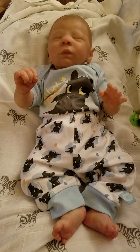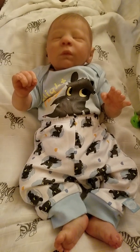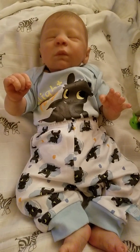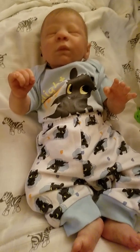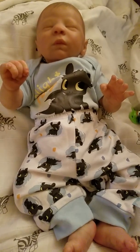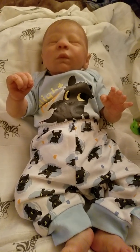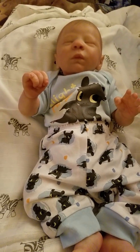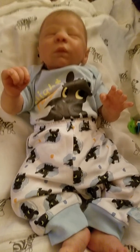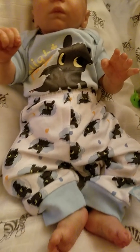Hey guys, I'm back for the second video today. I decided to come on because I have a small haul to show you. I went thrift shopping the other day and found some outfits I wanted to get. They weren't very pricey — I went thrift shopping, so no biggie.